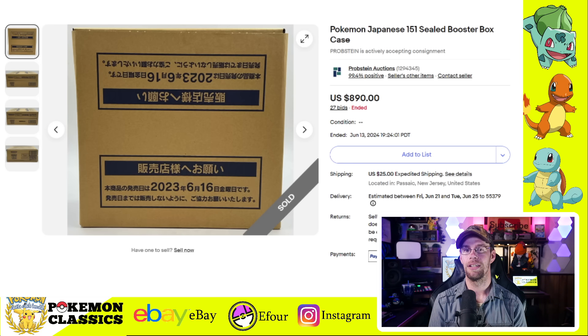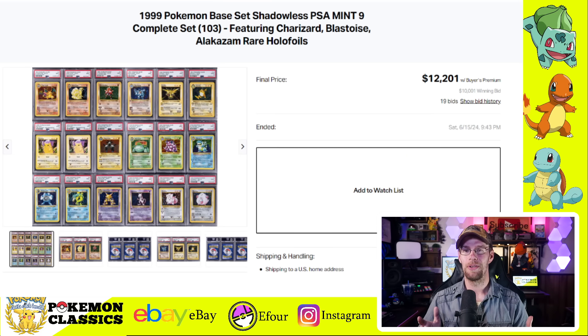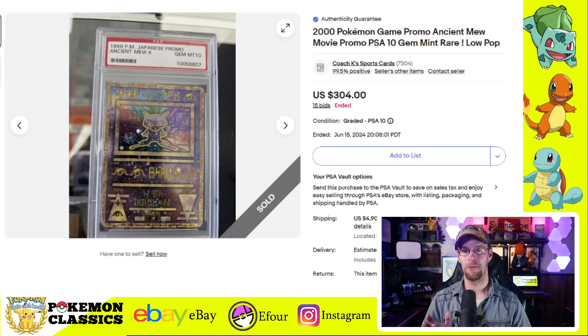One thing the market has been reacting to is Japanese boxes of 151 have been tanking in the last few months due to a lot of reprints coming out of Japan. Right now you can get an entire sealed case of Japanese boxes — this one sold for $890. Finally, we have a complete set of Shadowless PSA Mint 9 cards from Base Set, including both the Red Cheeks and Yellow Cheeks Pikachu — all 103 cards — and this one sold for $12,201. I think that's a pretty good value personally.